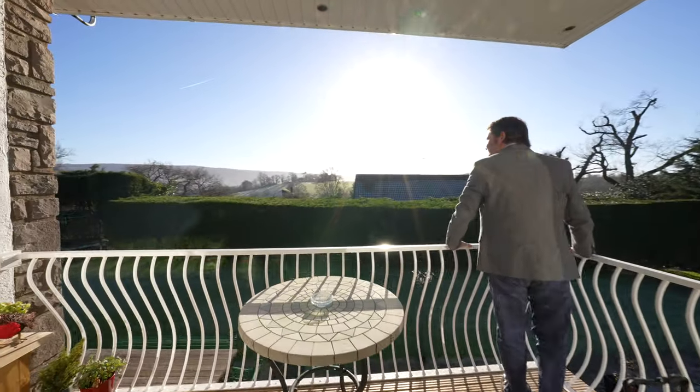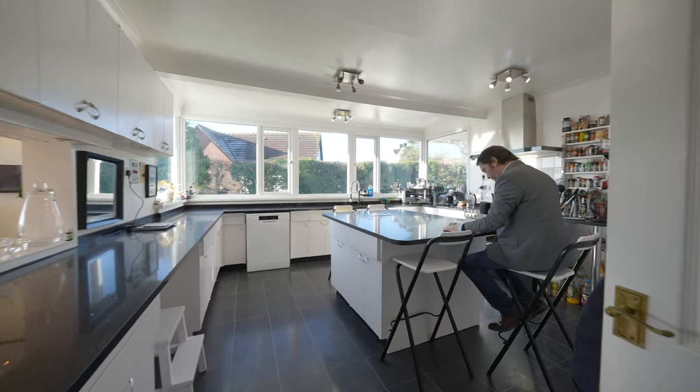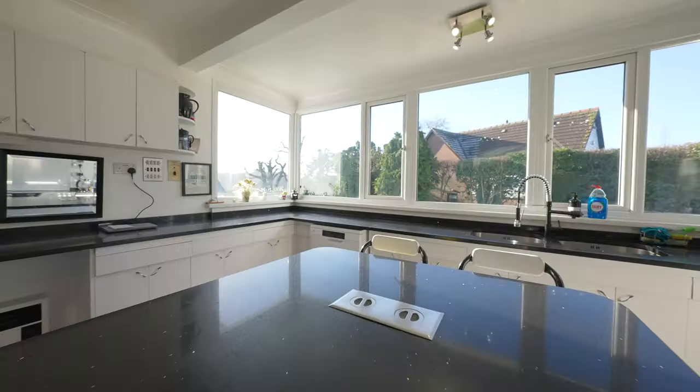A particular feature of the property is the kitchen being triple aspect to the rear, with a range of fitted appliances and cupboards providing ample storage space for the incoming purchaser.